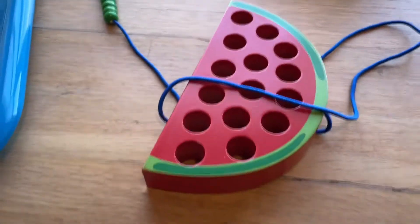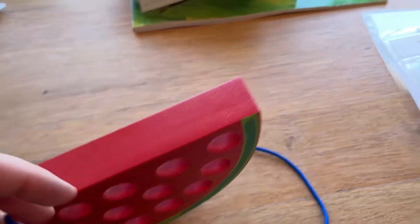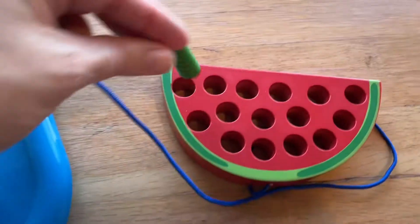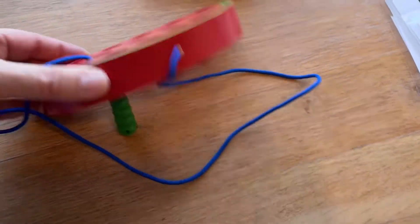This is a really fun little lacing activity — a very simple wooden watermelon with a little worm that goes in and out of the holes. All ages in my group really love these lacing activities with the wood objects.